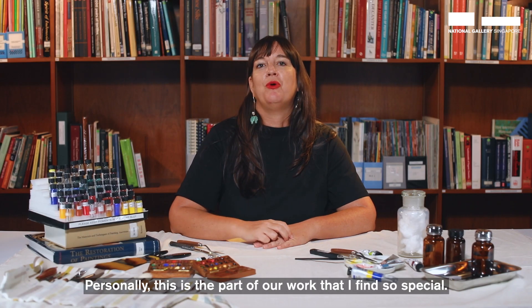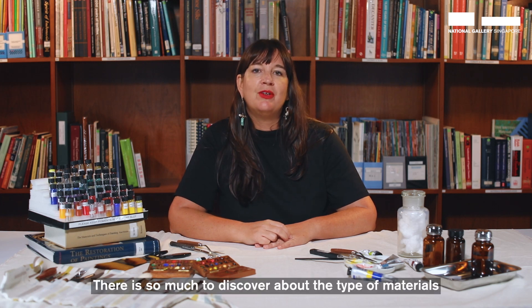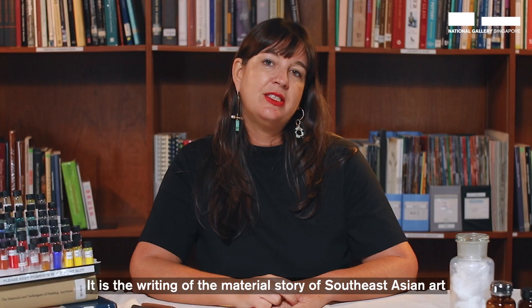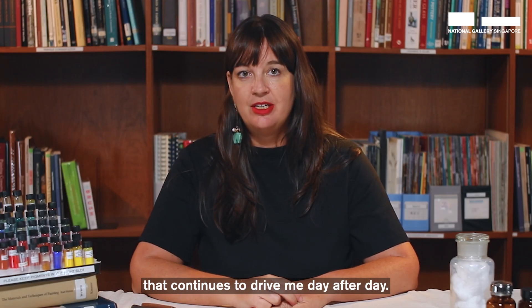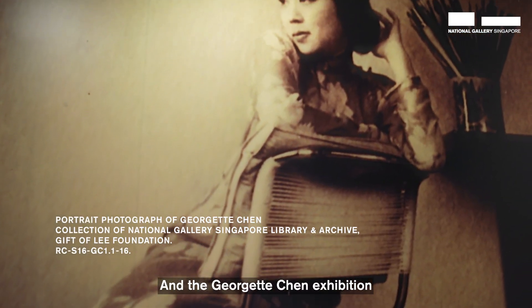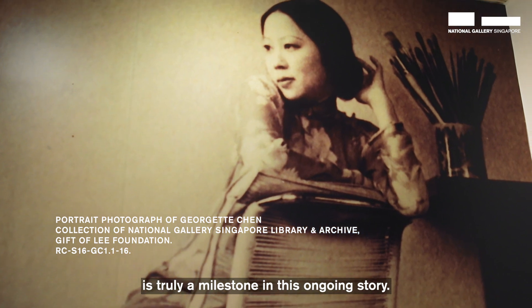Personally, this is the part of our work that I find so special. There is so much to discover about the type of materials that artists in the region were working with. It is the writing of the material story of Southeast Asian art that continues to drive me day after day. And the Georgette Chen exhibition is truly a milestone in this ongoing story.